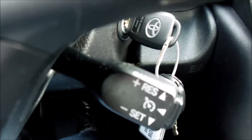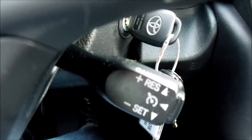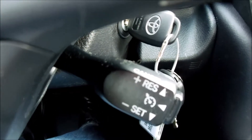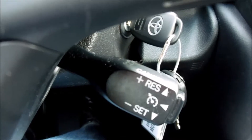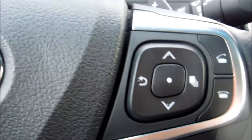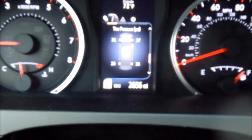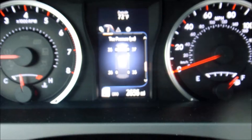The cruise control lever is at a little bit of an unusual position, in the lower portion of the steering wheel. The right command on the steering wheel is for the central information about the car.